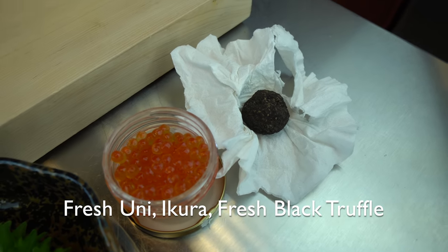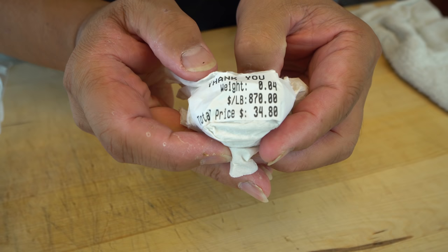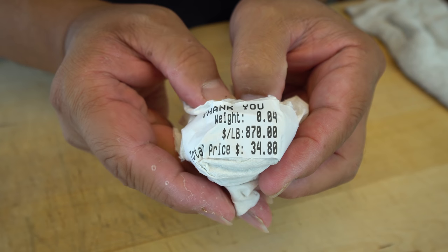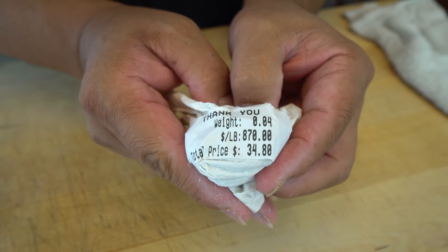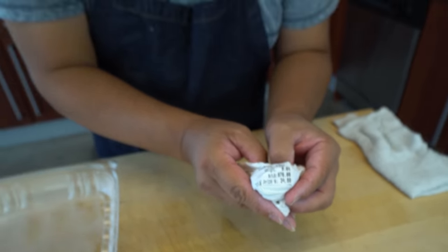Black truffle again — let's show the price real quick. We've used this before. This is a fresh black truffle, $870 a pound — basically $35 for 0.04 pounds. Crazy. If you guys ever get a chance to come visit Joe's in South Beach, definitely a place to visit. Highly, highly recommend.